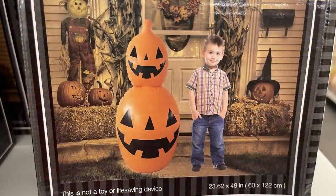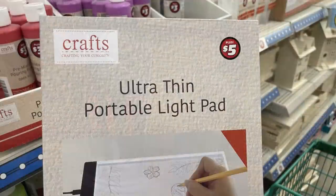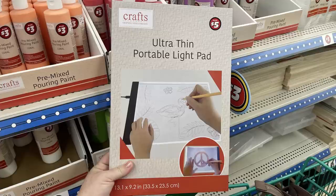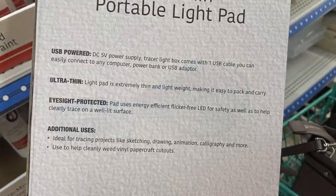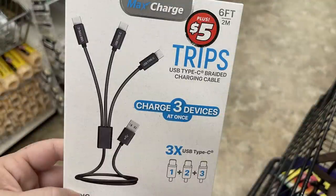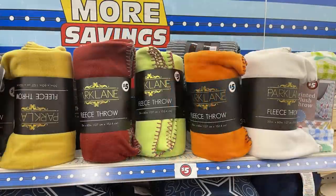Then there are some large blow-up characters you could put out in the yard — they had a toddler standing next to it so you can see how tall they are. I believe there are four: a ghost, a skeleton, jack-o-lanterns, and a tombstone. Also in the Crafter Square items, they had these ultra-thin portable light pads for five dollars — you plug in the USB port on the side, it comes with the plug and you can take it pretty much anywhere. Then a three-device charger that extends up to six feet with USB-C chargers, and some fall-colored blankets for five dollars.